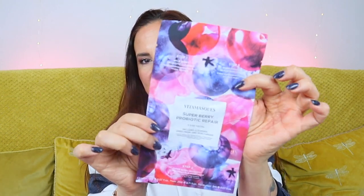The first product is the Vita Mask Super Berry Probiotic Repair three-step facial, which includes a cleanser, sheet mask, and moisturizer. Step one is the Wild Berry Probiotic Cleanser, step two is a Super Berry Probiotic biodegradable sheet mask, and step three is the Berry Probiotic Repair Moisturizer. This sounds like a great idea for traveling — three items in one. That's quite cool.